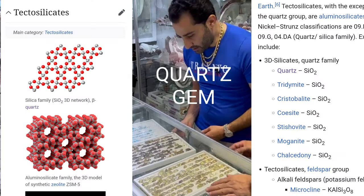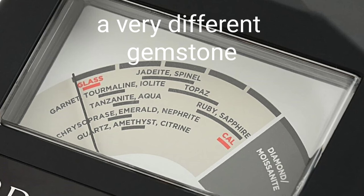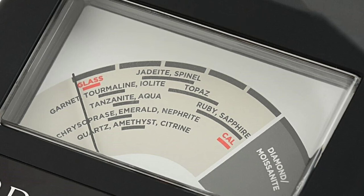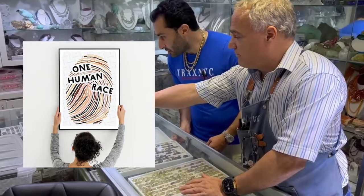They are not even in the same silicate family. A quartz gemstone is in the tectosilicate family, while a topaz gemstone is in the nesosilicate or orthosilicate category. In fact, topaz is a very different gemstone. The conductivity of topaz is much higher than quartz, and that's one of the main ways to figure out whether you have a topaz or a quartz gemstone — by its conductivity.